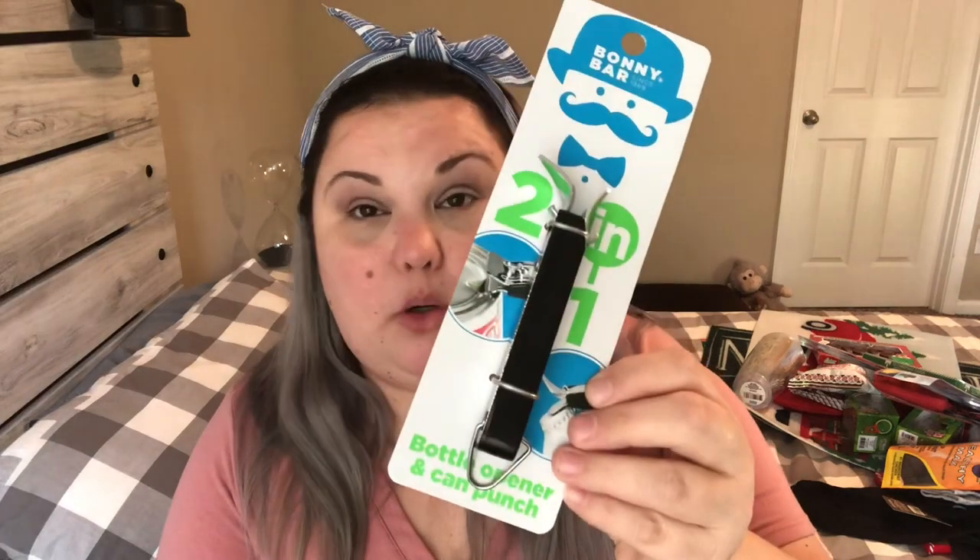This would just be good to have — it's a two-in-one bottle opener and can punch. You can use it as a bottle opener or a can punch. My goal is to put this in our hurricane kit. I believe we already have a bottle opener on our can opener in our drawer, but I wanted one specifically for the hurricane kit, so I picked this up for that reason.